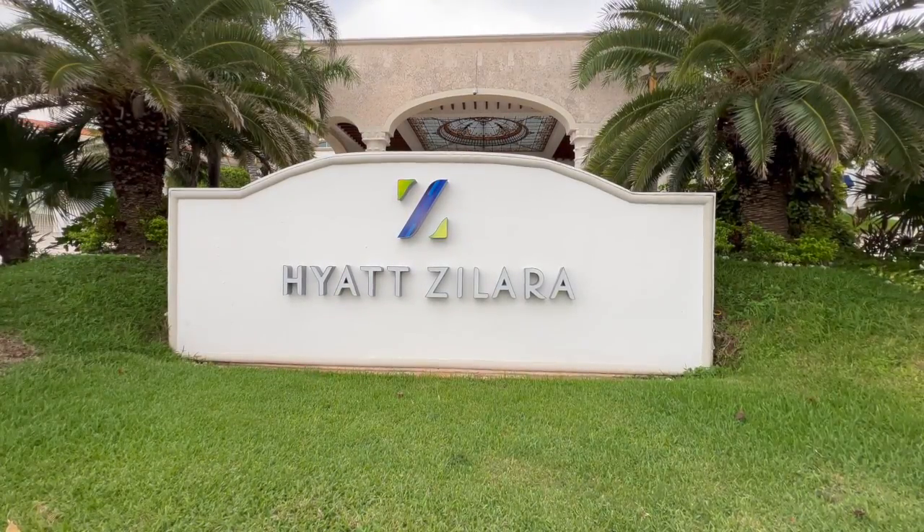Hey guys, welcome to my YouTube channel Live In It. I'm Jared. Today I'm at the Hotel Hyatt Zilara in Cancun, Mexico, and I'm about to take you on a tour of this property. It's an adults-only property, so if you're interested in staying here and you're an adult, click on my link above and I'd love to help you book this property. Let's take a tour of it.